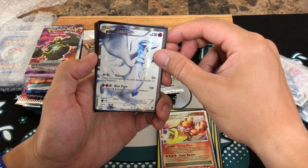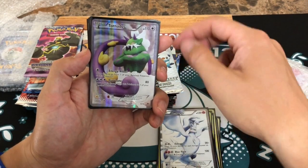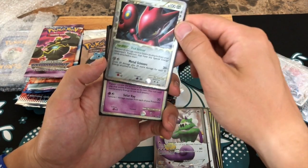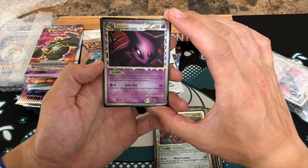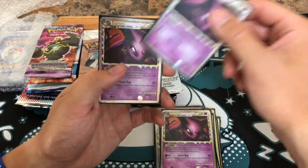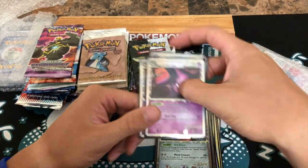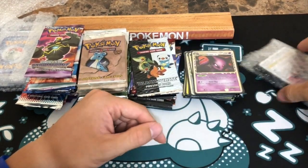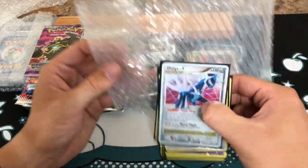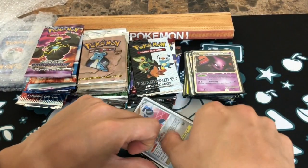Reshiram from Black and White — is that the secret rare? Tornadus. A Scizor — this is a Diamond and Pearl card, very cool looking. Oh, an Espeon — these are Primes! Two, three — three Espeon Primes! Oh my goodness. There's still one more here to open. There are some seriously nice people in the world. This lady has totally and utterly spoiled me.